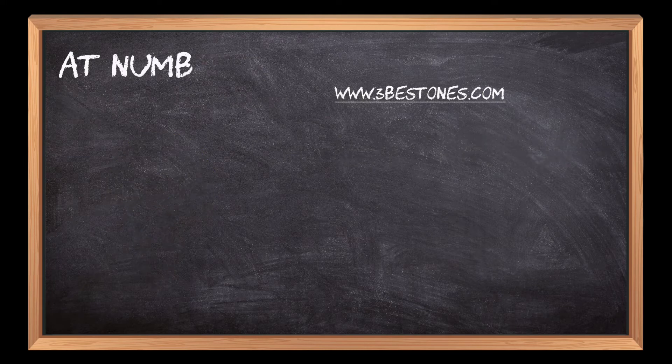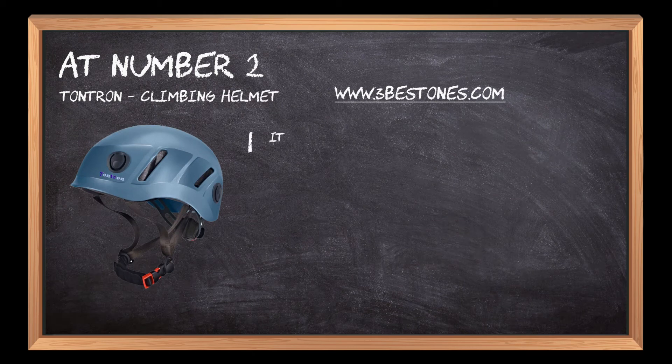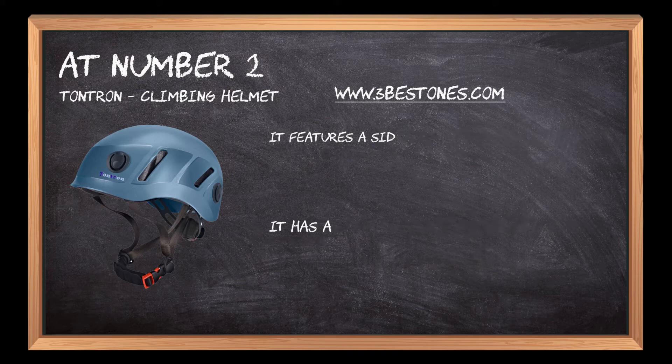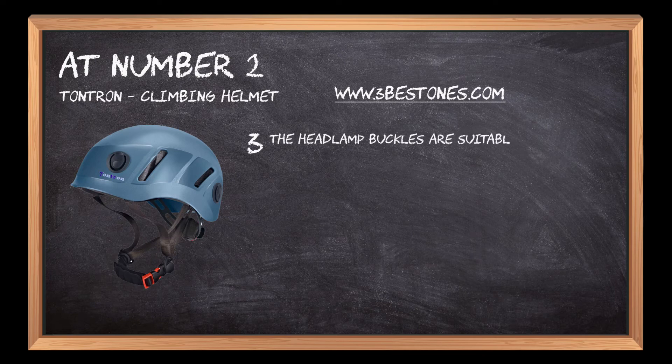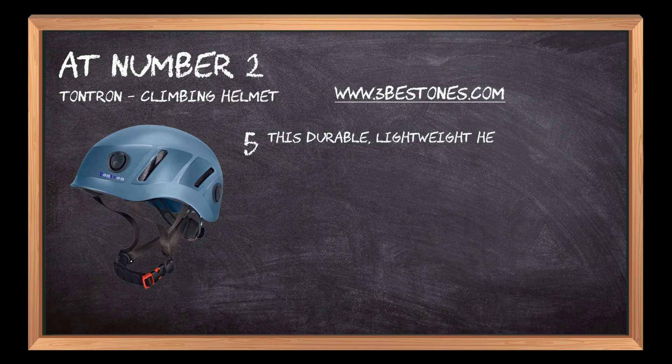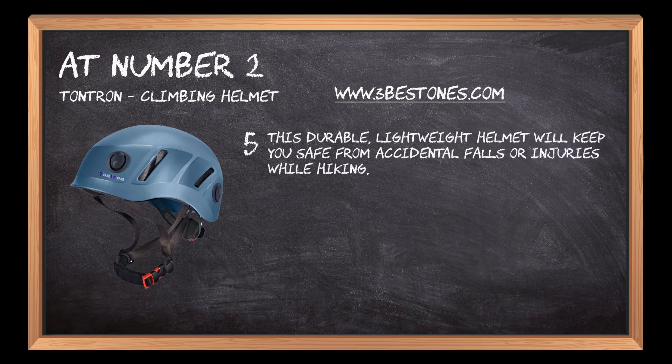At number 2: Tantran Climbing Helmet. It features a sideways vent hole for breathing and preventing tiny gravel. It has an adjustable back-of-head closure system. The headlamp buckles are suitable for universal headlamp assembly. It has a high-density EPS inner shell to provide more protection. This durable, lightweight helmet will keep you safe from accidental falls or injuries while hiking and climbing.